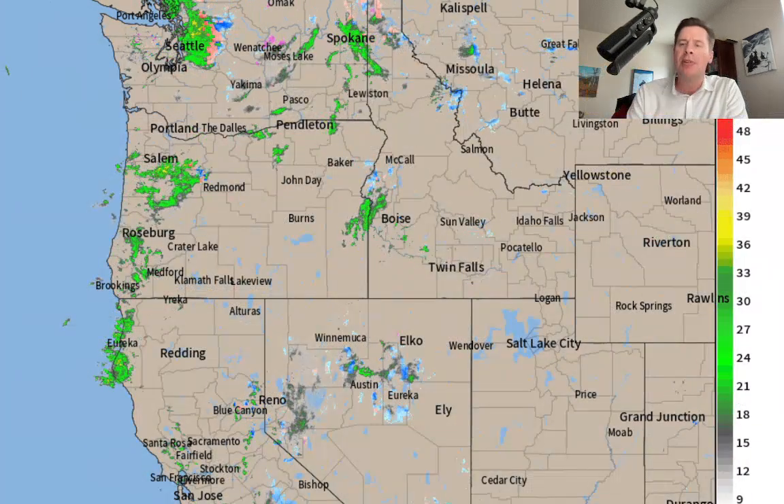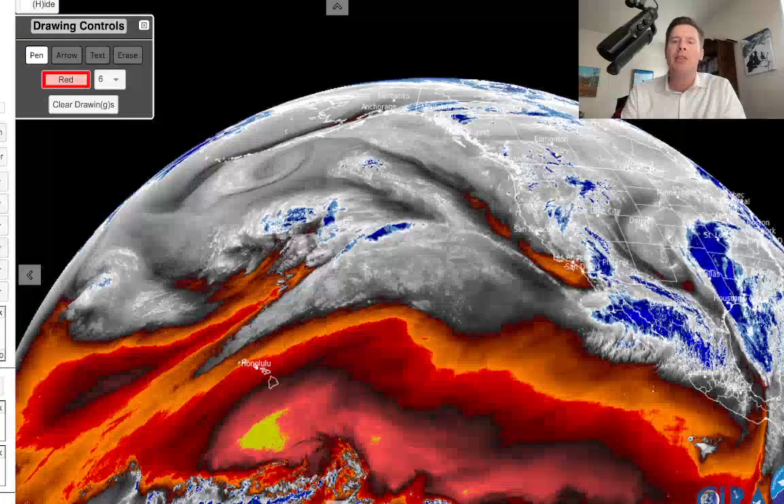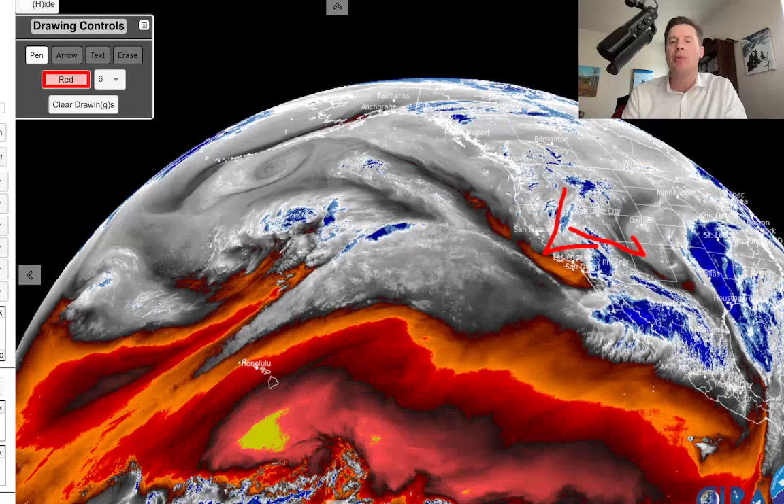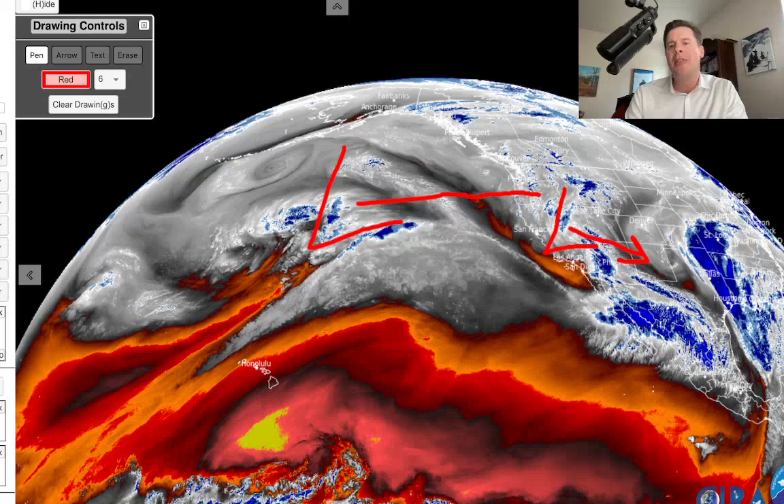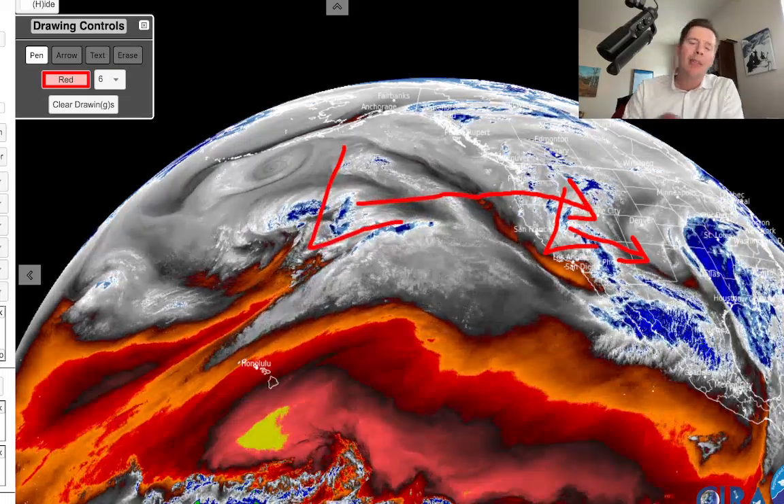I want to show you water vapor satellite imagery this afternoon. Here is our storm diving out of California that will become that southern track storm — not the one to watch. But you can see this energy beginning to ramp up. This one will come in right behind it, a little further to the north, and then dive down through the Intermountain West. That's the one that will bring a better wave of snow to Utah, Idaho, Montana, Wyoming, Colorado, and New Mexico.